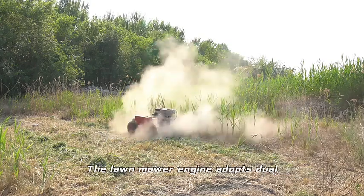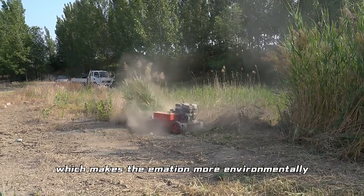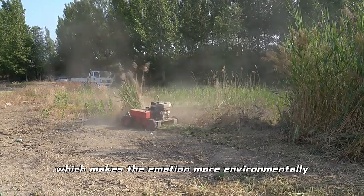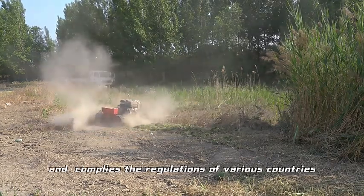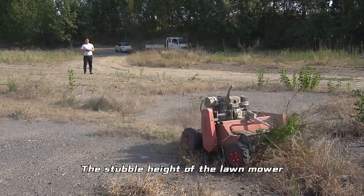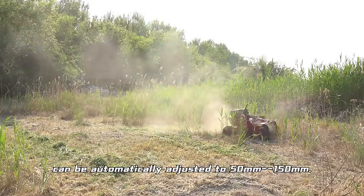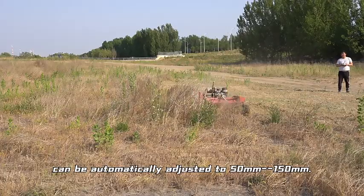The engine of the lawnmower adopts a dual filter element design, which makes the emission more environmentally friendly and complies with the regulations of various countries. The stubble head of the lawnmower can be automatically adjusted from 50mm to 150mm.